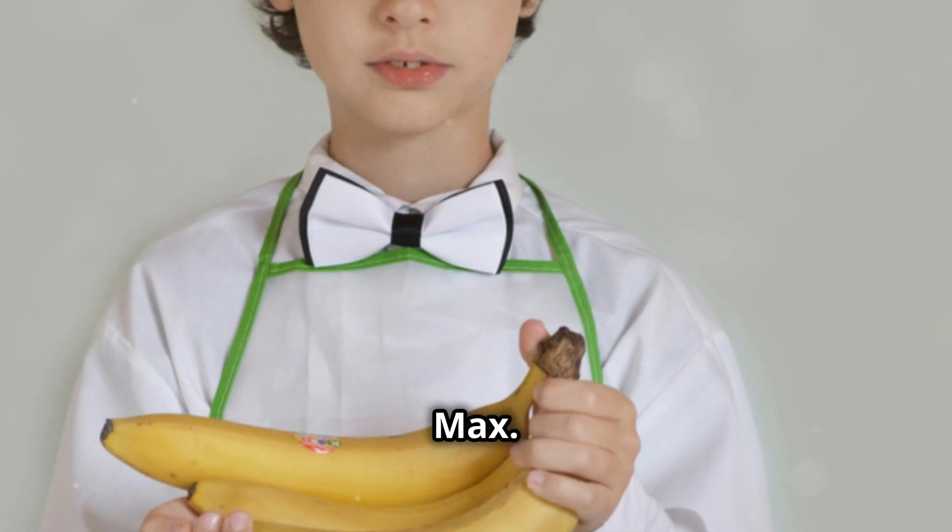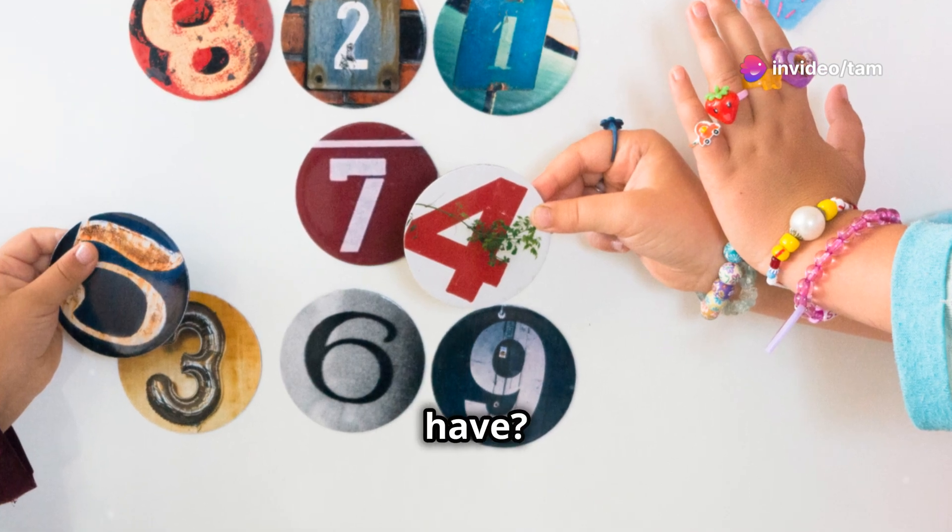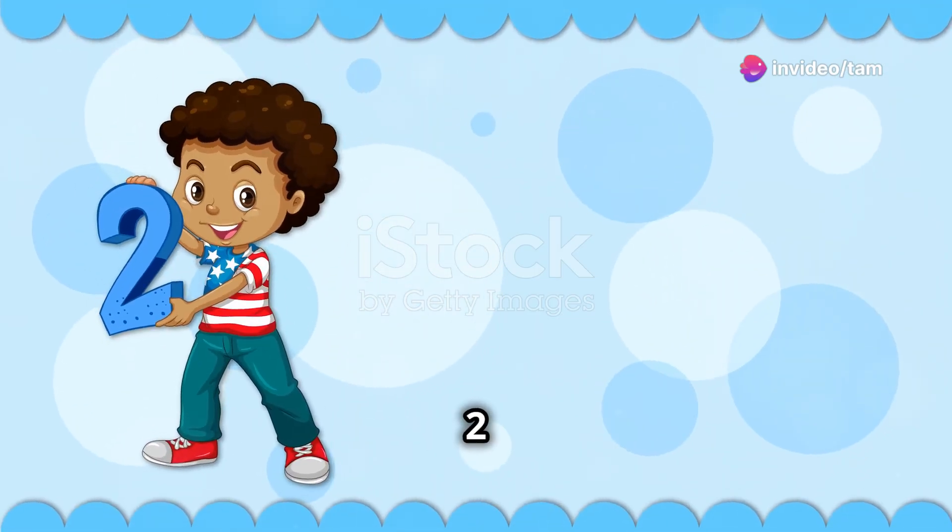Let's start with Max. Max has two bananas. When he gets two more, how many does he have? That's right — two times two equals four.